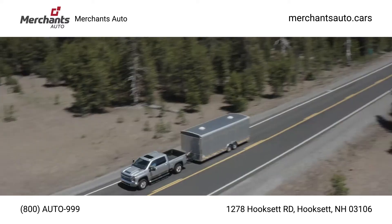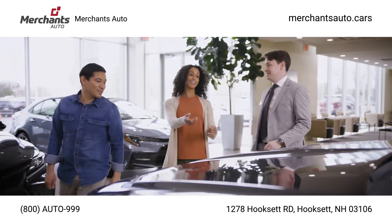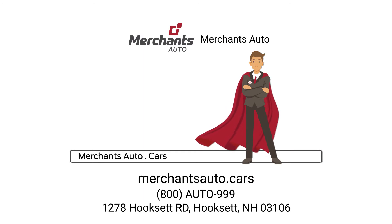Get great deals on pre-owned Jeeps, trucks, luxury and commercial vehicles. We've been helping customers find the right vehicle at the right price since 1962, and we can help you too. Visit our huge new showroom or online at MerchantsAuto.cars or MerchantsAuto.com.